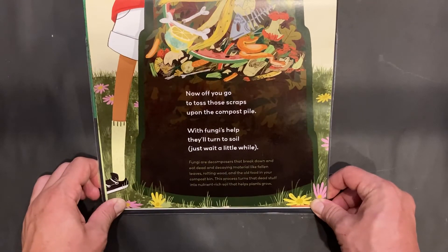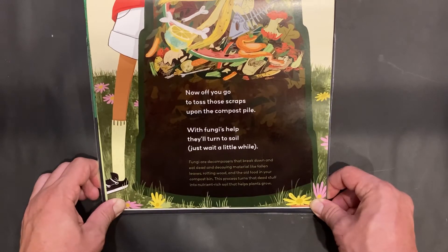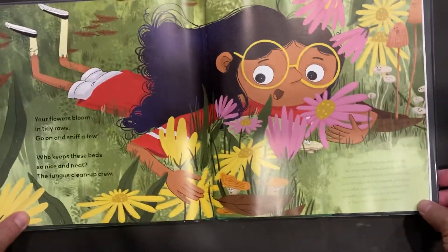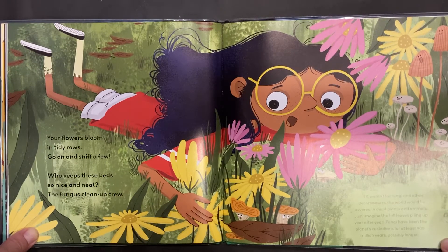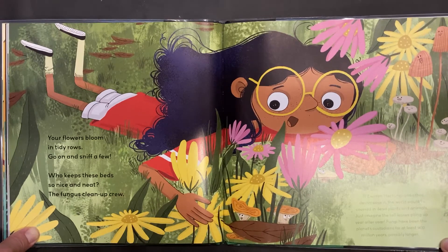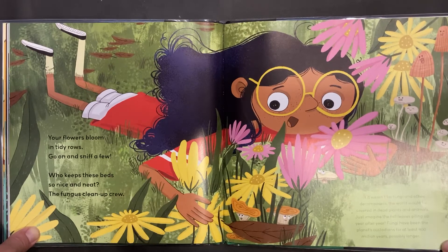Fungi are decomposers that break down and eat dead and decaying material, like falling leaves, rotting wood, and the old food in your compost bin. This process turns that dead stuff into nutrient-rich soil that helps plants grow. If it weren't for fungi and other decomposers, the world would be covered in dead plants and animals. Fungi have been the planet's custodians for at least 400 million years, possibly longer.